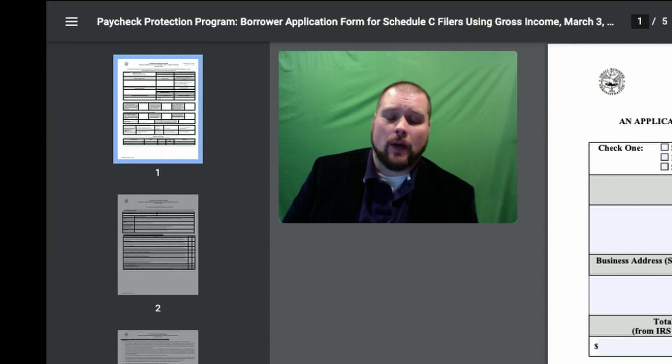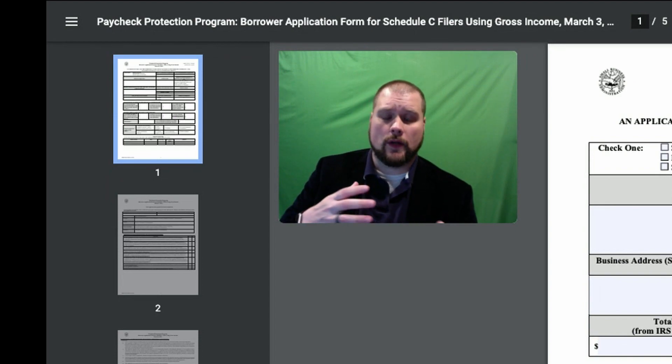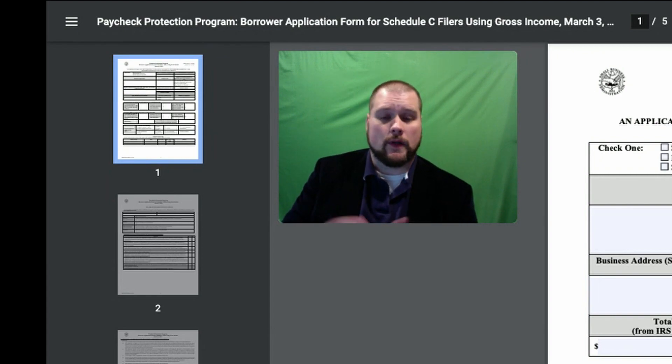What's up everybody, welcome back to my channel. I wanted to do a video on the application. I said when the application came out that I would do a video going through the process of how you fill it out to apply. So here we go.